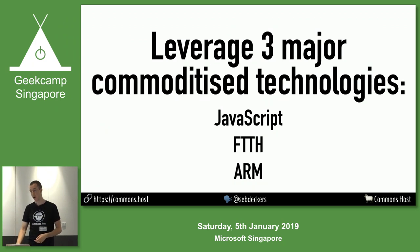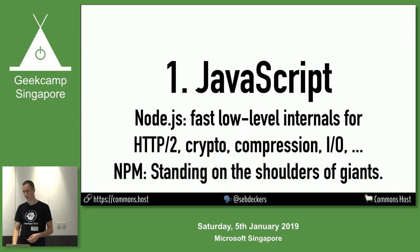The way this whole thing works is through JavaScript, fiber to the home, and ARM. I've already covered JavaScript — it's awesome, you should use it.